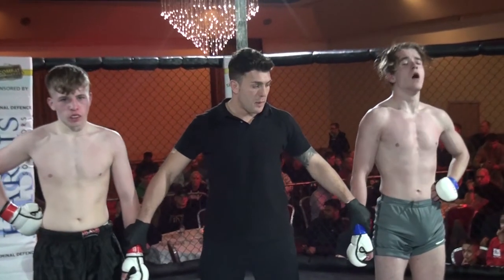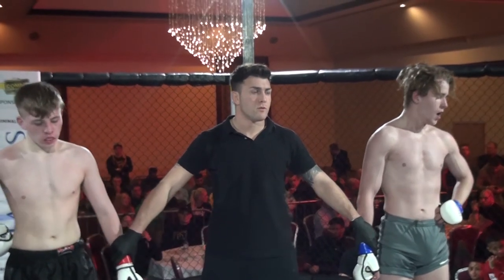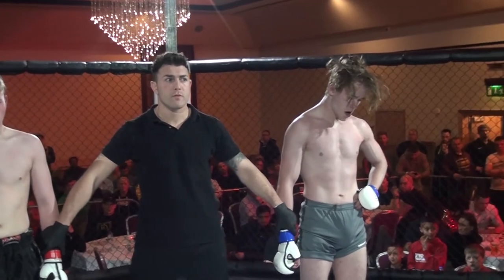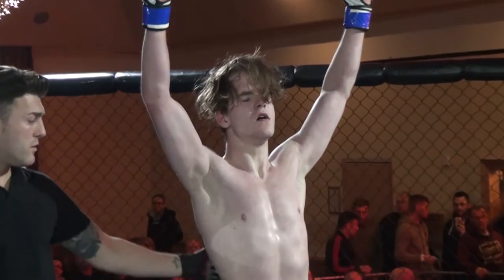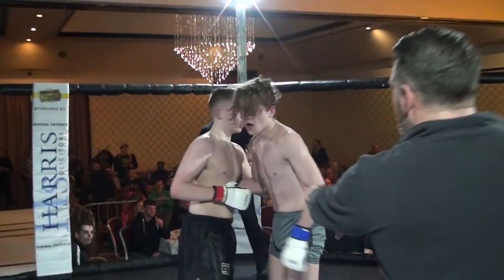Ladies and gentlemen, after three rounds of action we go to the judges' scorecards. With a unanimous decision, in the blue corner — Gregor Harkowski!